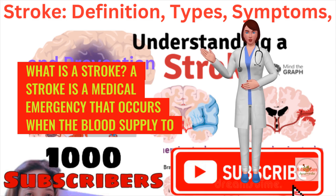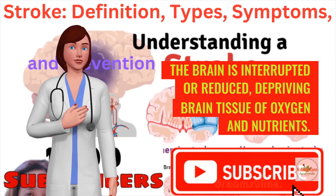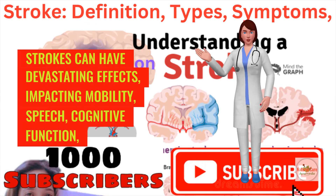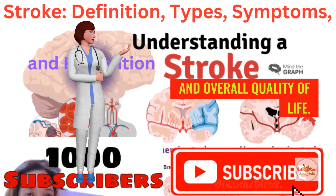What is a stroke? A stroke is a medical emergency that occurs when the blood supply to the brain is interrupted or reduced, depriving brain tissue of oxygen and nutrients. This can lead to the death of brain cells within minutes. Strokes can have devastating effects, impacting mobility, speech, cognitive function, and overall quality of life.